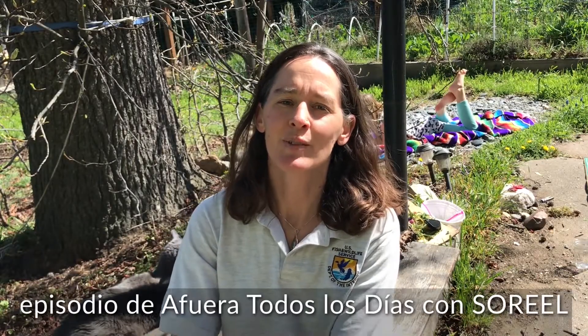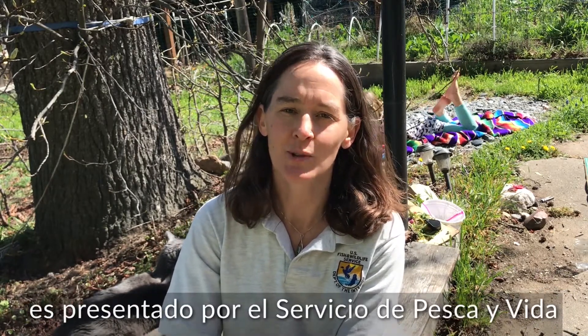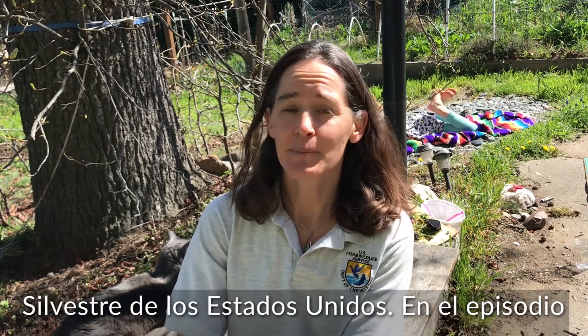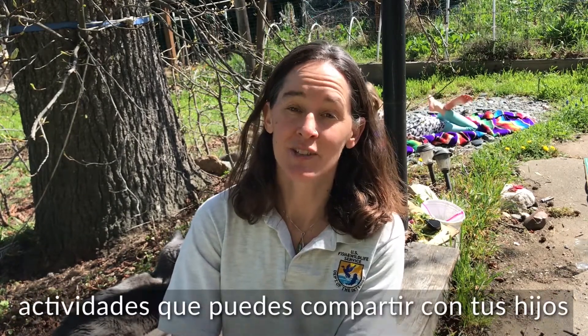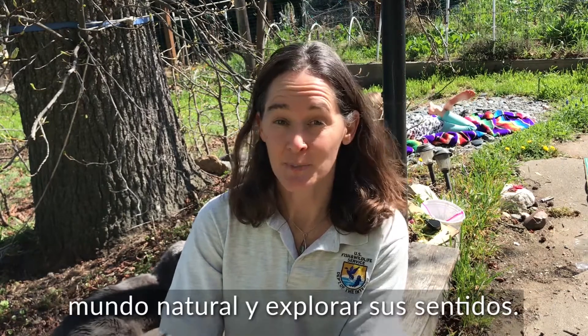Hello everybody, my name is Jennifer Jones and this episode of Outside Every Day with Surreal is brought to you by the U.S. Fish and Wildlife Service. In today's episode I'm going to share with you some games and activities you can share with your kids to bring them outdoors and engage with the natural world and explore their senses.